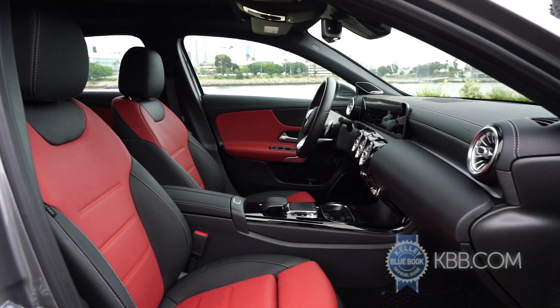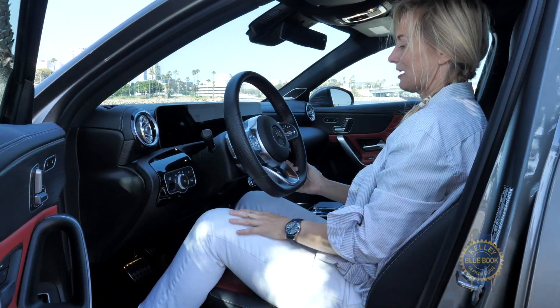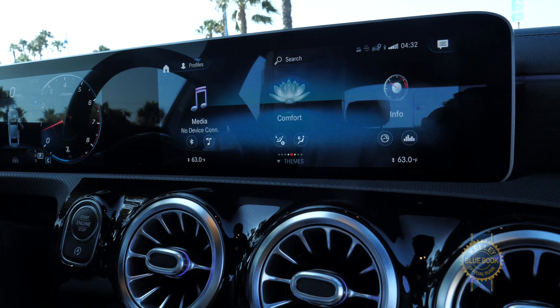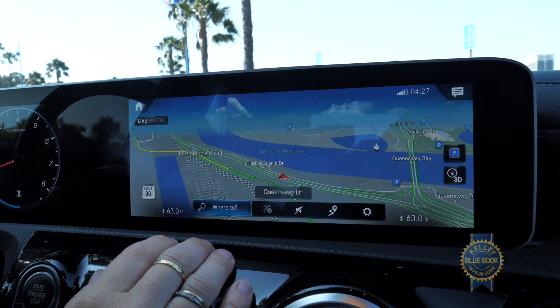Mercedes does a great job with the interior. It's got some great standard features like the panoramic sunroof, power front seats, heated power side mirrors, and dual-zone climate control. Incidentally, the A-Class is where the MBUX interface first showed up in the US, and it's now making its way through the entire lineup.